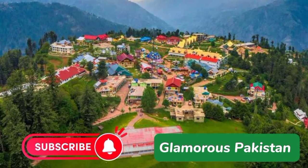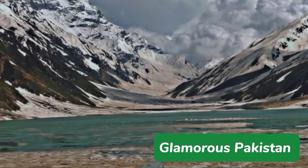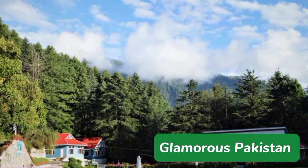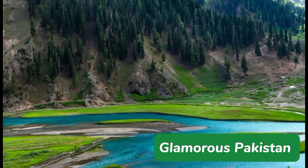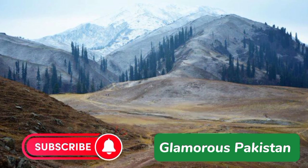Shogran is a picturesque valley in the Kaghan Valley of Northern Pakistan, boasting stunning views and lush green landscapes. Set at 2,362 meters above sea level, Shogran provides a peaceful retreat for visitors looking to escape the hustle and bustle of everyday life. During summer months, Shogran draws in large numbers of tourists who come to enjoy its picturesque beauty. Shogran Valley offers travelers the opportunity to enjoy its scenic natural beauty and create unforgettable memories, with a calming atmosphere that makes it the perfect spot for an escape from daily life.